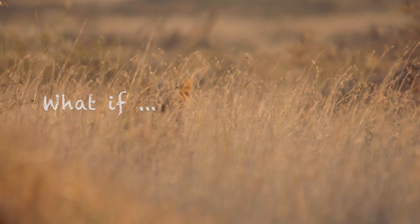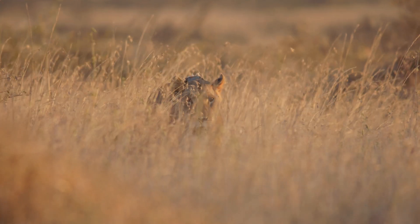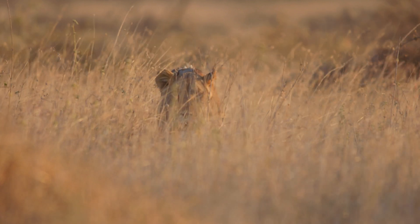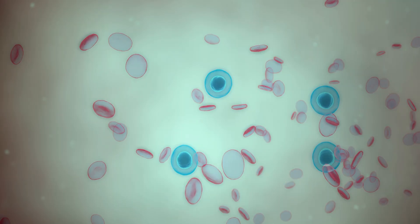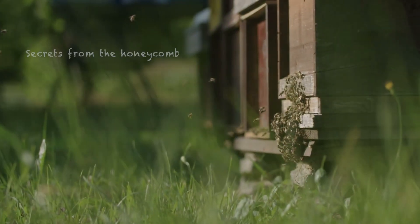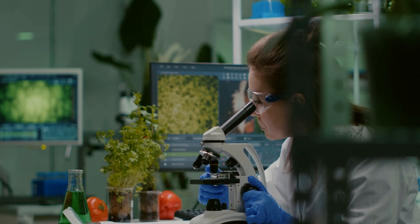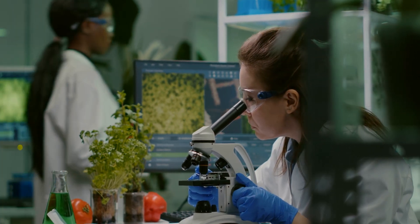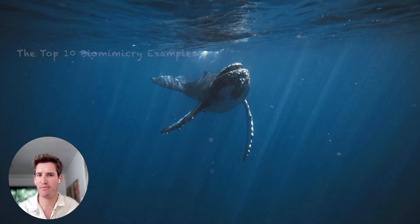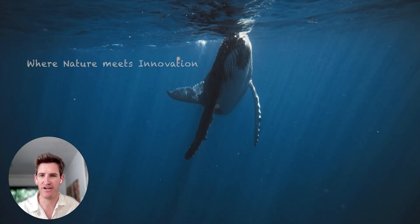What if the answers to humanity's greatest challenges, like the climate crisis, are hidden in plain sight? In nature. From self-healing building materials to airplanes borrowing secrets from the honeycomb, nature's innovations are shaping our modern world in ways we might never have imagined. Join us today as we explore the top 10 biomimicry examples of all time, where nature meets innovation.